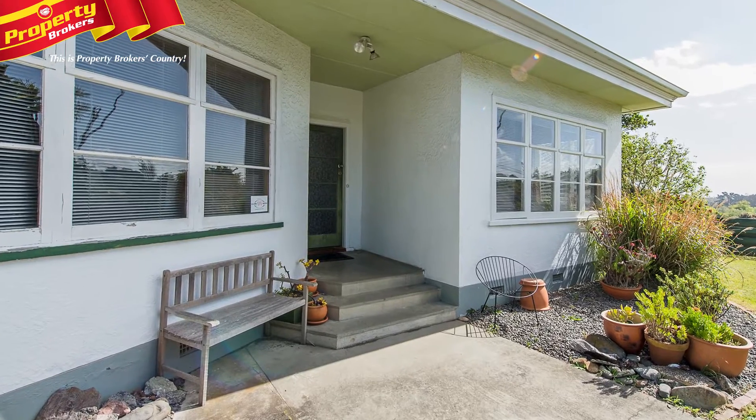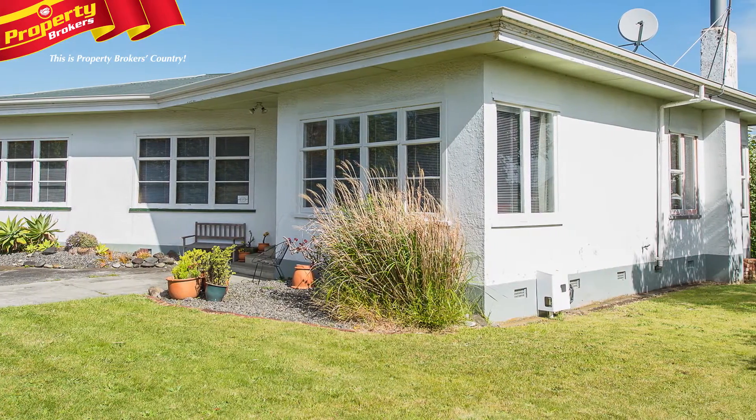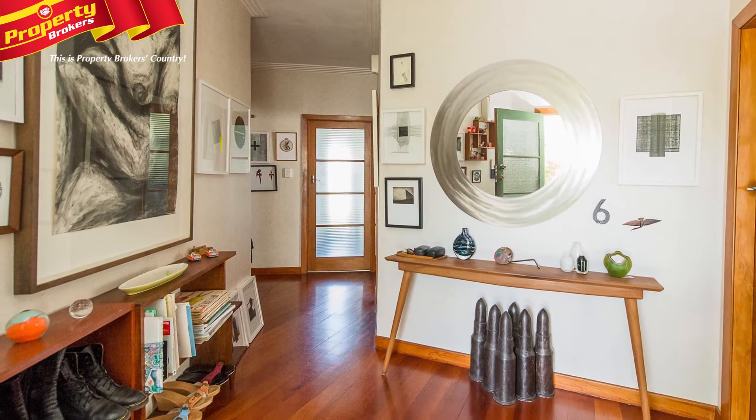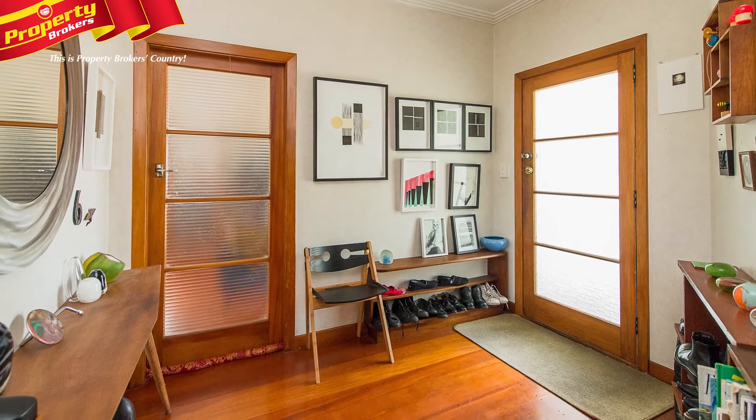Stylish Seclusion on St John's Hill. You'll enjoy all-day sun in this spacious, private and surprisingly sheltered three-bedroom home. Situated on an elevated St John's Hill section, 6A Bristow Street will amaze you with its sweeping vistas.